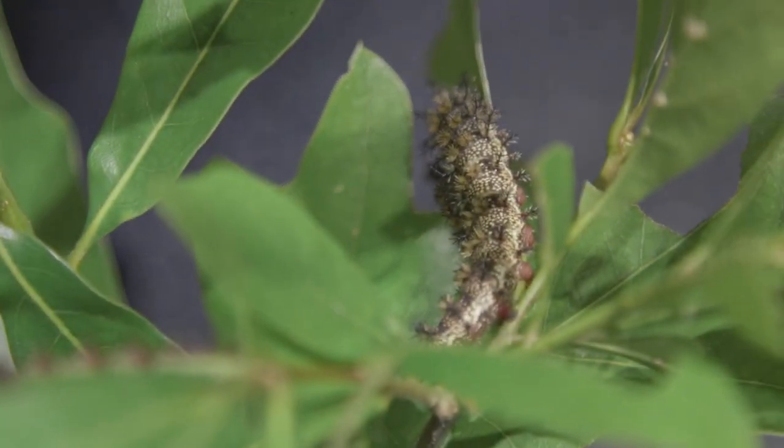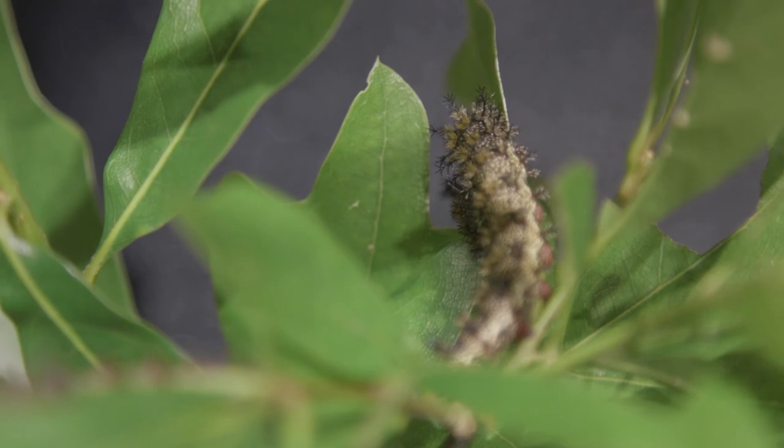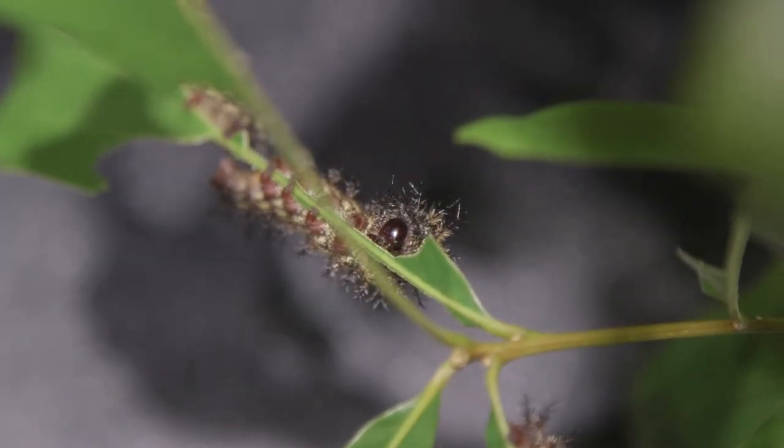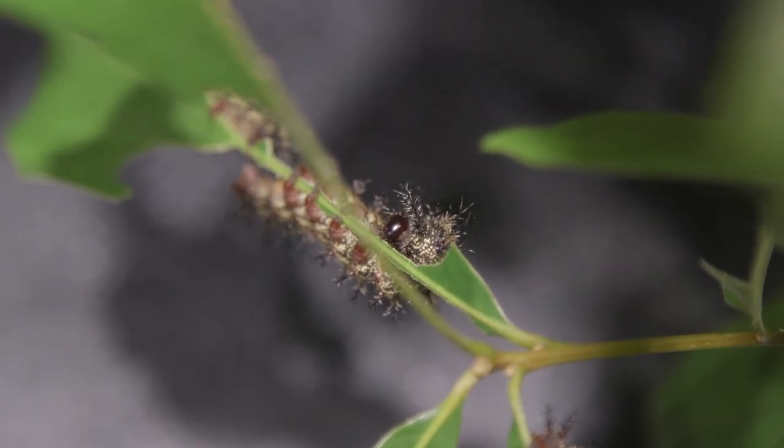The good news is that there's only one generation of buck moths a year. This is actually unusual because in warm weather we would expect a butterfly or moth species to have two, three, or even four generations in a calendar year. Our buck moth caterpillars are out and about in March, April, and May.